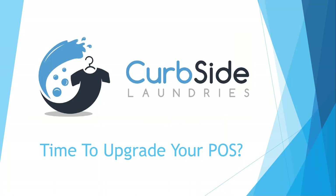Let's go ahead and get started. My name is Matt, I'm with Curbside Laundries, and I want to thank everybody for attending and making time to look at different point-of-sale systems and what to look for in a point-of-sale system. If you have any questions, there's a question box at the bottom. We're going to get through everything in about one hour — there's really about two hours of content but we'll cover as much as possible.